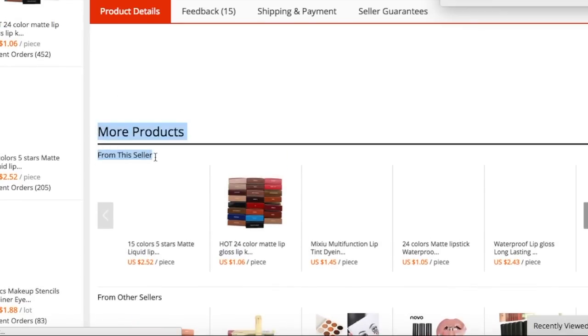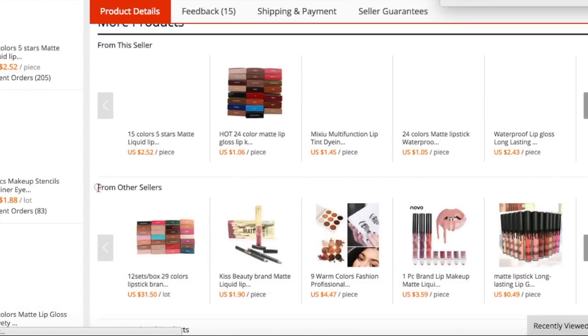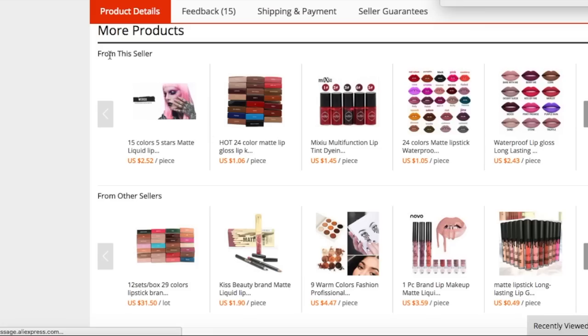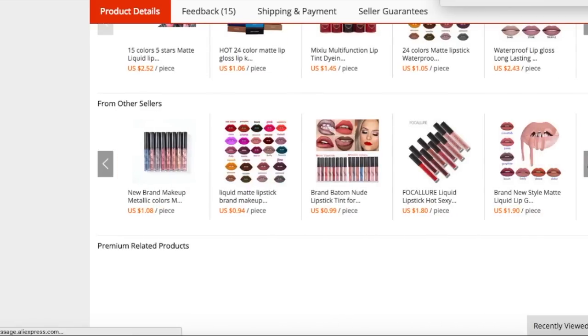You're going to see more products from this seller and more products from the other sellers. So they have a bunch of Kylie lip kits, a bunch of birthday editions, just a bunch of different lip kits.